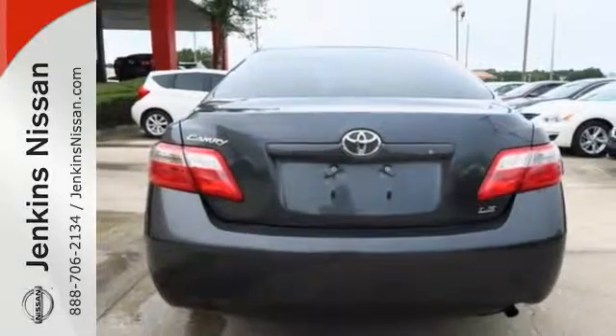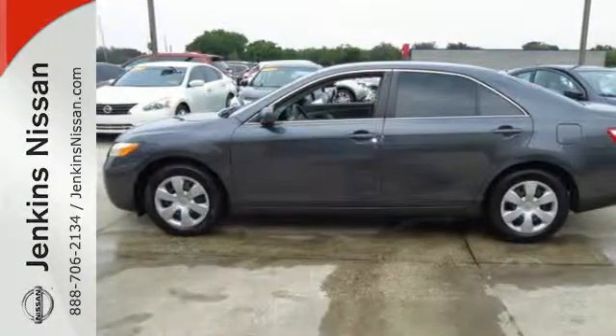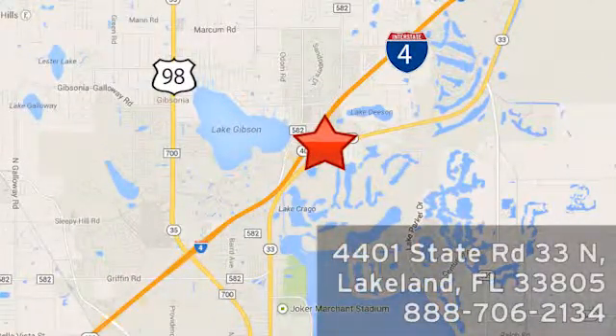With Toyota quality and reliability built in, Camry has risen to the top of its class. At Jenkins Nissan, honesty is our policy. We're conveniently located at 4401 State Route 33 North in Lakeland, Florida.